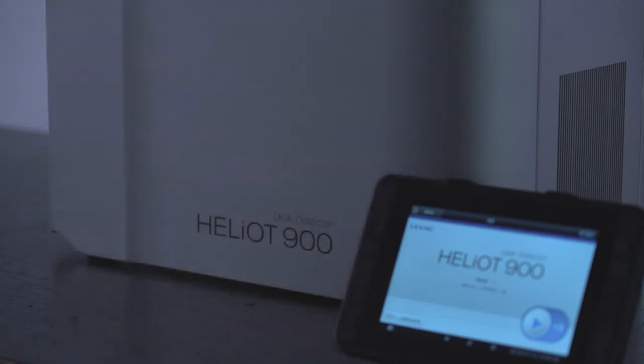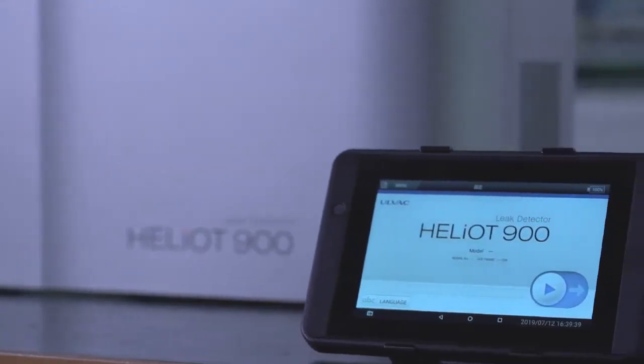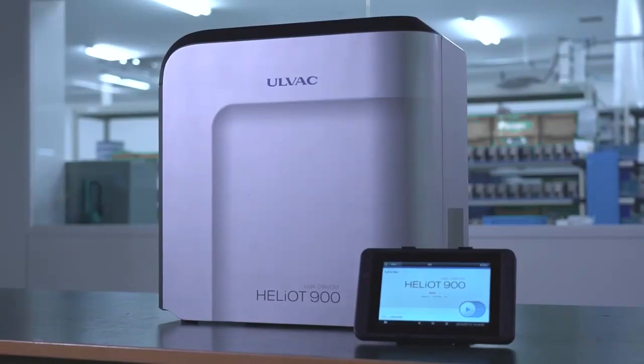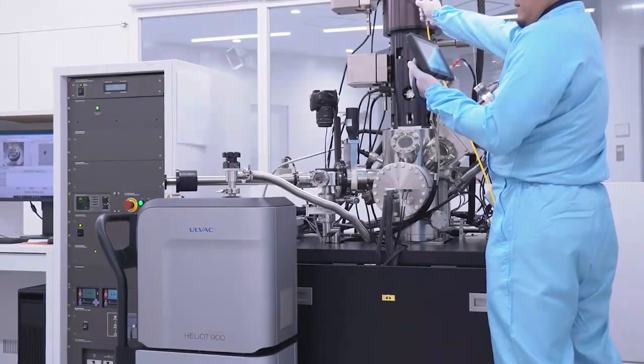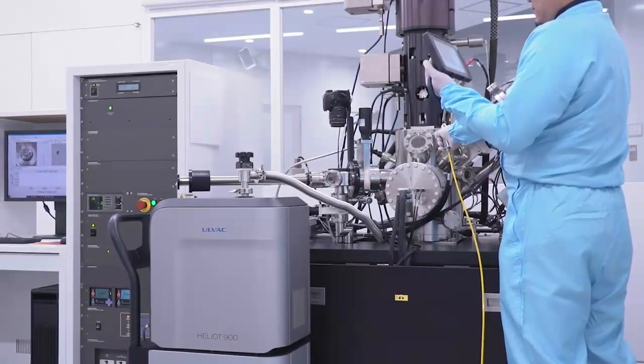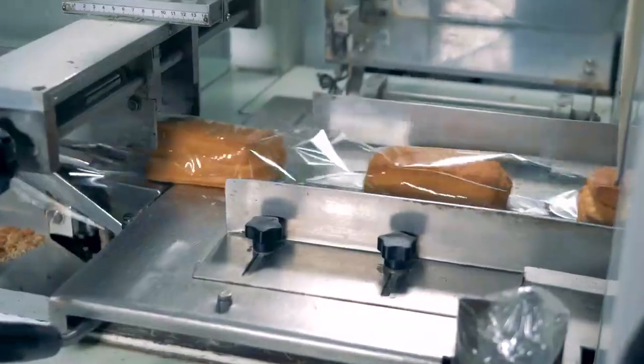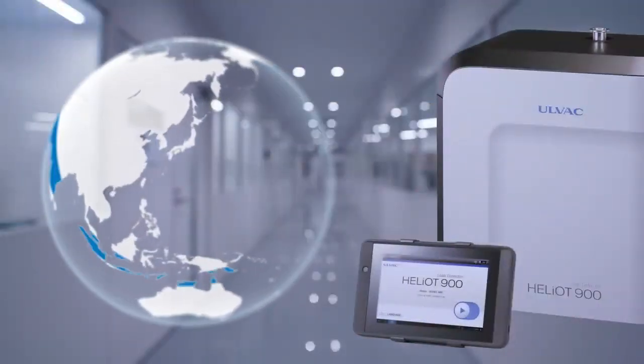The Heliot helium leak detector was developed with Allvac's many years of experience. Its performance, reliability, and ease of operation have been extensively tested in the demanding automotive, semiconductor, air conditioning, aerospace, aircraft, pharmaceutical, and medical industries.